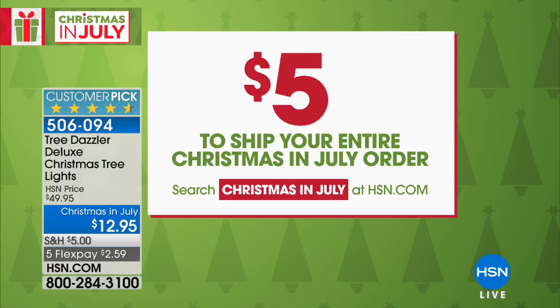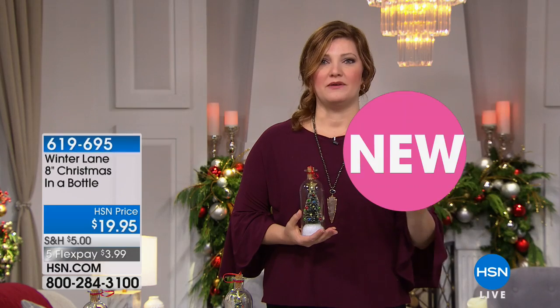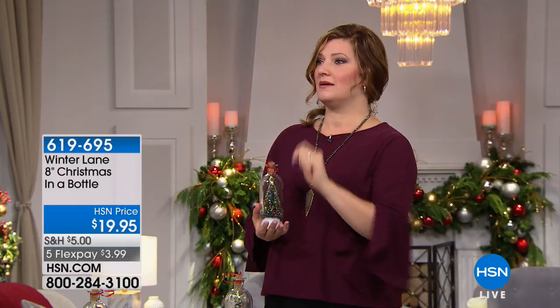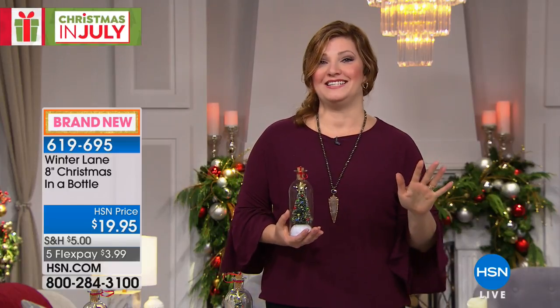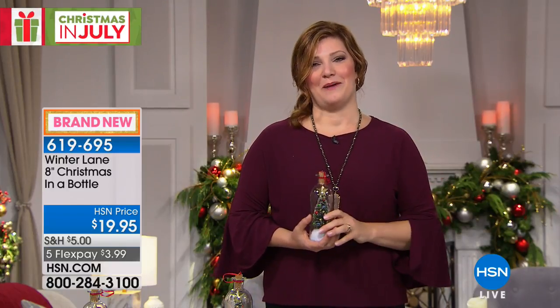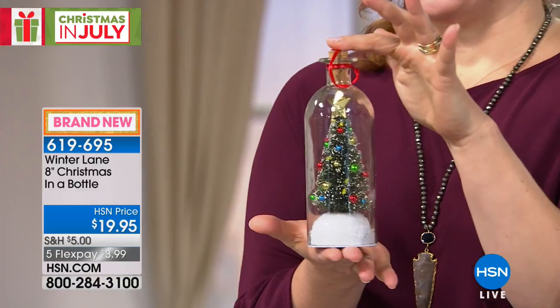Everything is also on five flexible payments. If I were a betting girl, I'd play the number five — five flex pay, five-dollar ship your cart. It's a really great deal today, and a great time to be shopping on HSN.